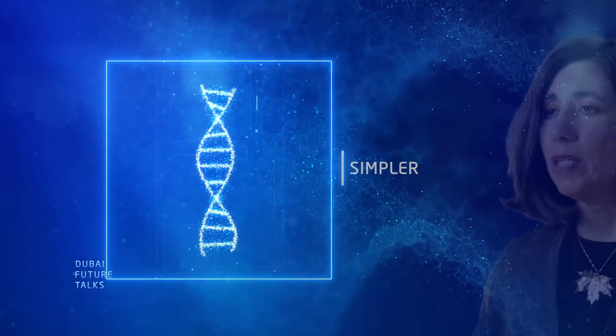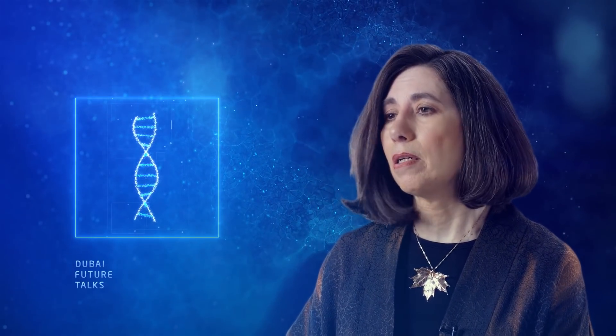If you think about it, it's kind of like having a set of Lego blocks that you can put together in any combination that you want, or computer code where you can take a piece of the code, a routine that works, and paste it into another place.